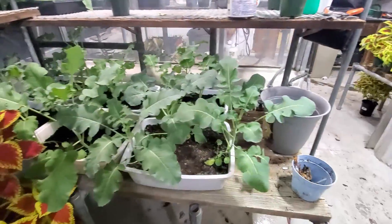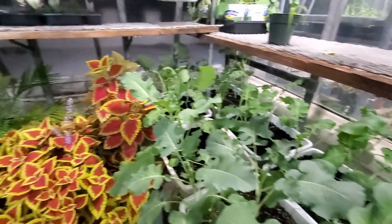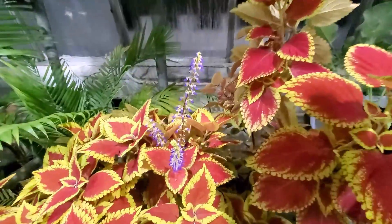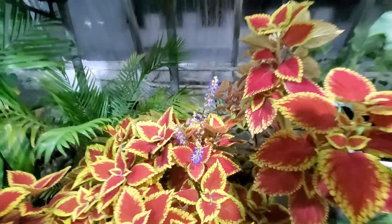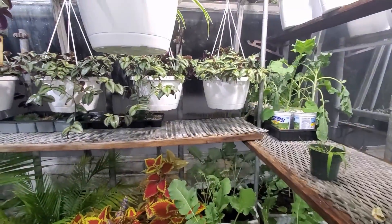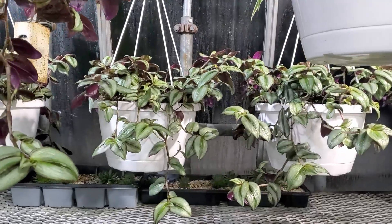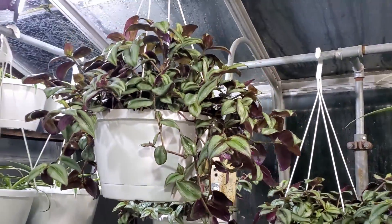Our broccoli — it's grown quite a bit. I'm gonna let these flower for a little while; can't hurt too bad, they're pretty. You can see wandering jew baskets growing quite a bit.